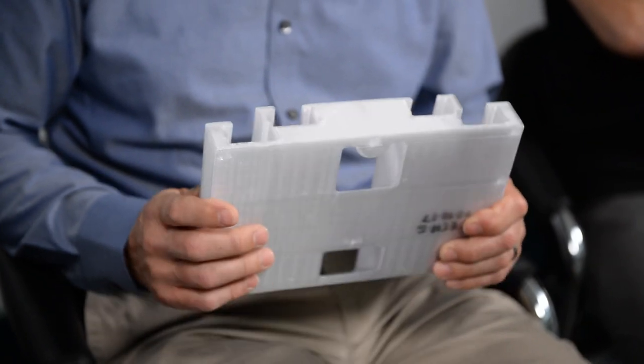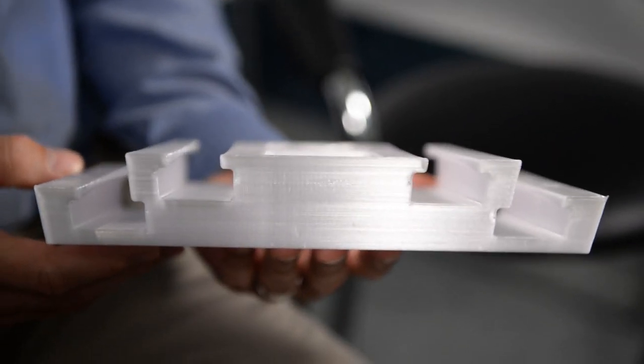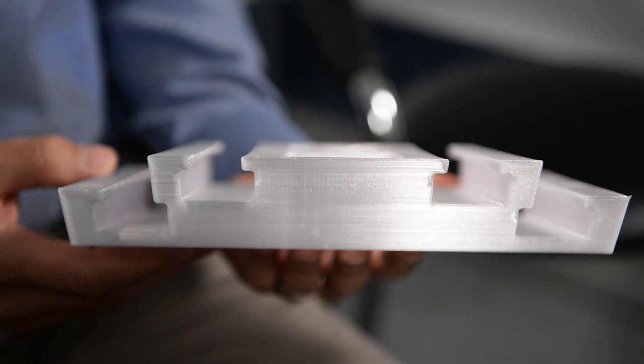Traditionally, we would have looked at this and begun machining out of a solid block of either plastic or metal, then built up assemblies — a lot of machining and a lot of parts assembled together. But by leveraging what 3D printing can do, we did it in one assembly, got it out on the machine, tried it out, figured out where we had issues. And the iterations could occur during the build process of the machine very rapidly.